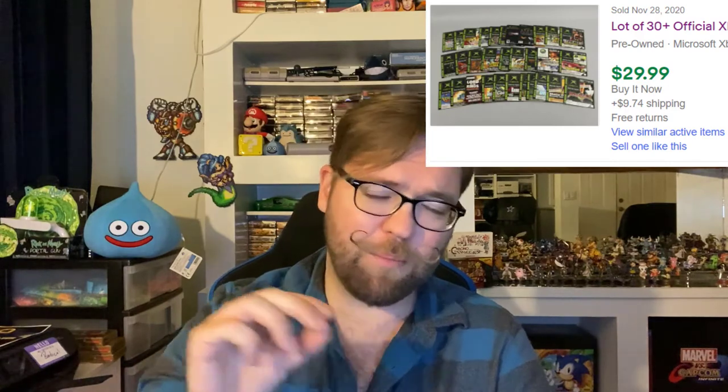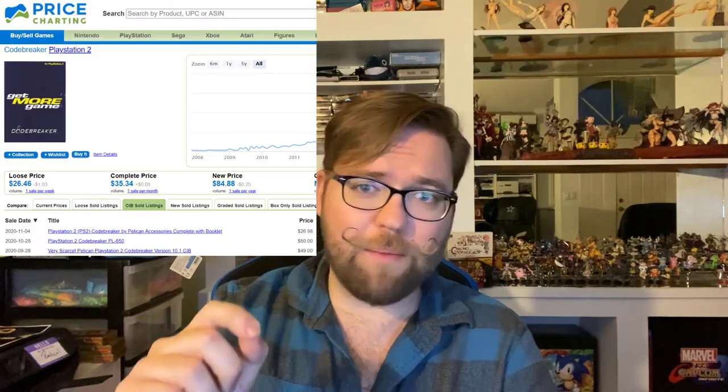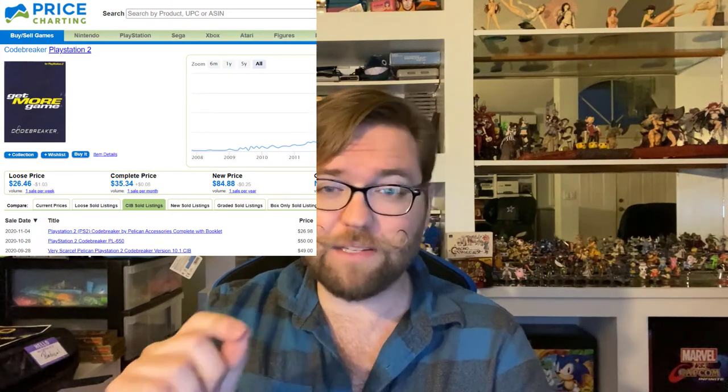Now, that didn't exactly turn out how I thought it would, but you might find gold anywhere. So I looked up some prices and I honestly don't know if I can get any of those systems working. As of right now I'm not going to include what those could be worth. Those demo discs actually came out to being about a dollar a piece — there were 26 of them, so those have been lotted up and put on eBay. The Code Breaker by Pelican was the biggest surprise, being valued at about $40 to $50, so I have mine listed right now. The network adapter startup disc — sealed — is also listed for about $8 to $10.